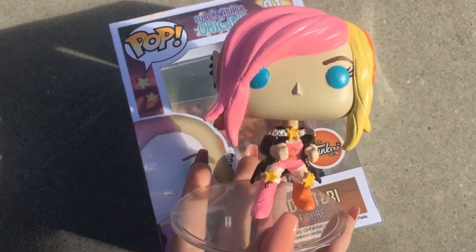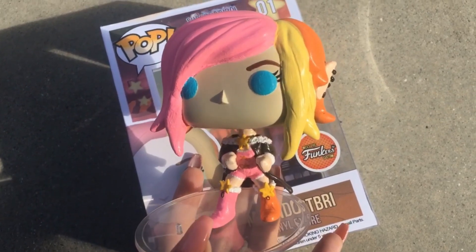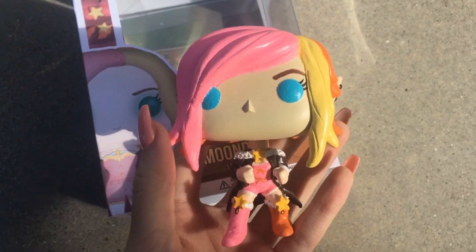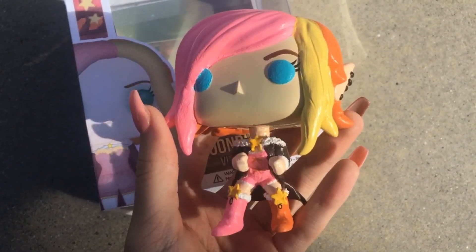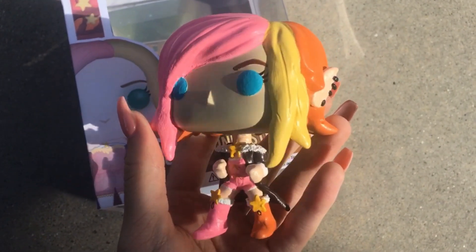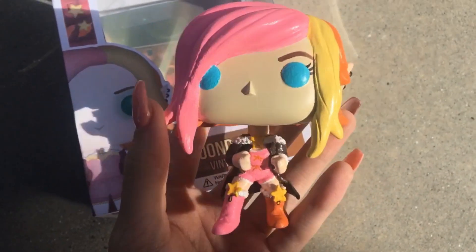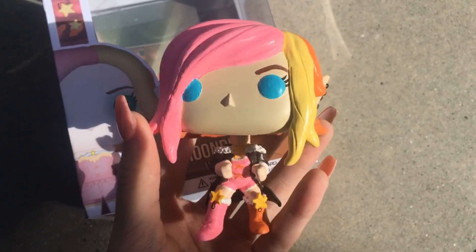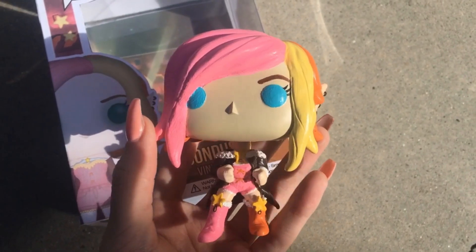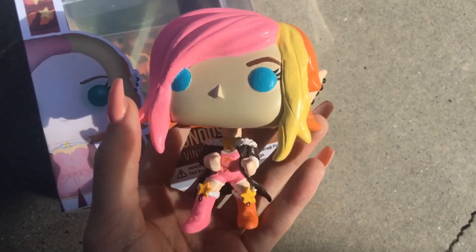Here is the Funko Pop outside of the box. I'm just going to take it off the stand so I can handle it more easily. This is amazing, you guys. This isn't a live reaction or else I'd be squealing right now — I've had it for a couple of days and still love it just as much. You guys should have seen my reaction when I first opened it; I just stared at it for like a solid hour.